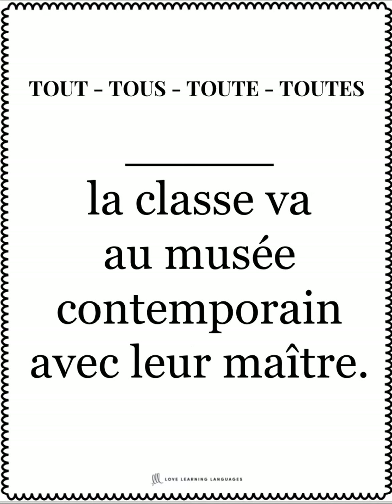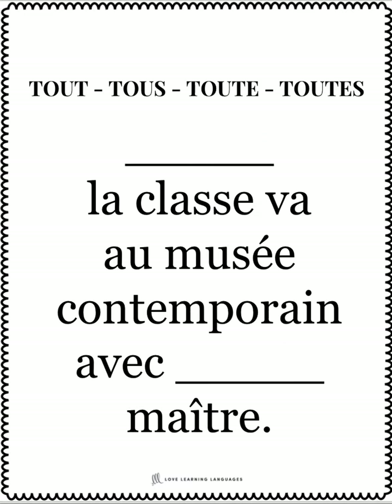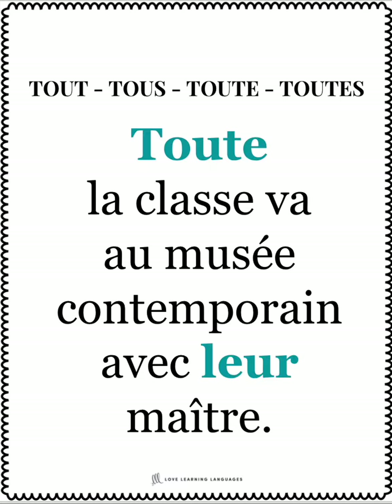Here's another example. You can see that they have to fill in the missing word, which is toute. Toute la classe va au musée contemporain avec leur maître. And then you have your challenge set with another blank, and that one will be a possessive adjective, leur. You see how this works.